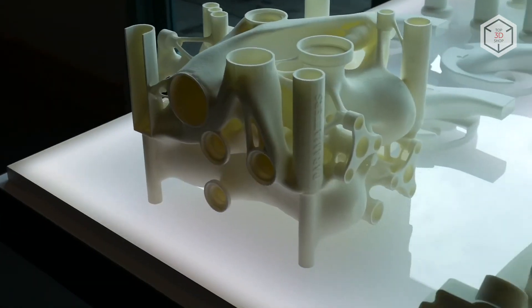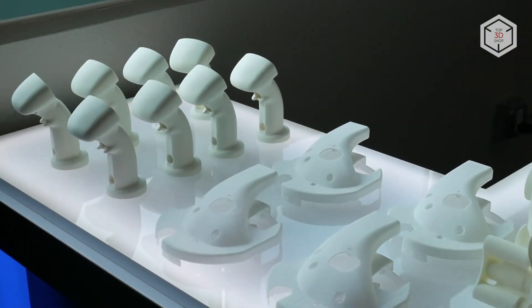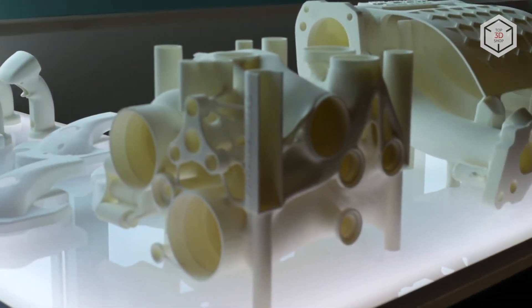This is Top 3D Shop with the Nexa 3D QLS 820 SLS 3D printer overview. Subscribe to our channel, leave your comments below, and hit the like button if you've enjoyed the video. See you soon!